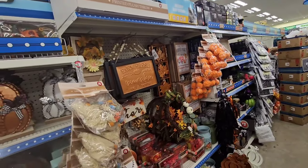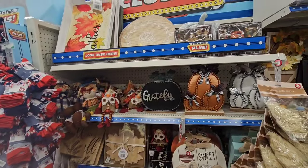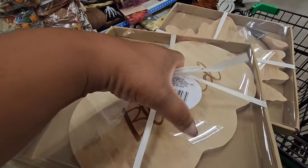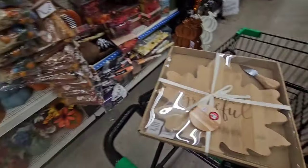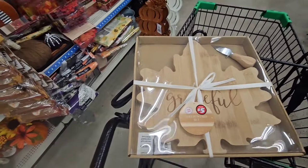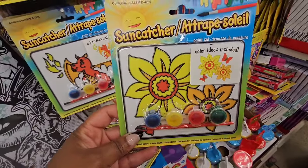Everything is pretty much the same in my Dollar Tree Plus section — I've shared these items with you before. But what I don't remember seeing are these cheese boards. This one says 'Blessed' — it comes with the cheese board and a little knife. Then they have this leaf that says 'Grateful.' I haven't seen that here or in my travels, and it's five dollars, so be on the lookout.